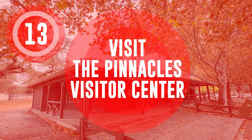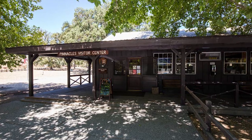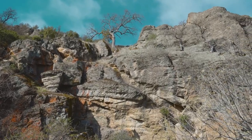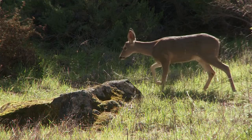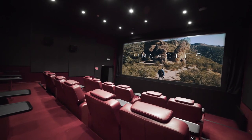Visit the Pinnacles Visitor Center. The Pinnacles Visitor Center is a great place to start your visit to the park, with exhibits on the park's geology, history, and wildlife. The Visitor Center also has a bookstore and a theater where you can watch a film about the park.